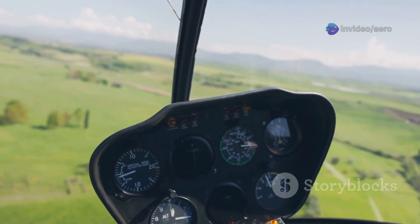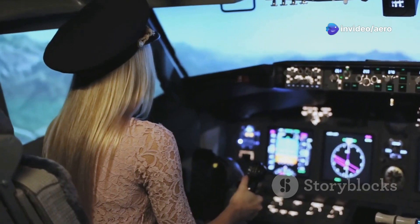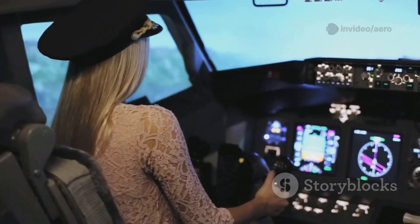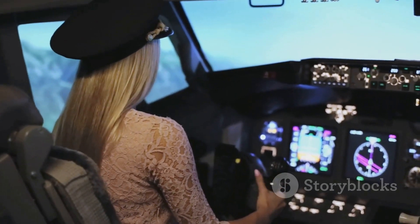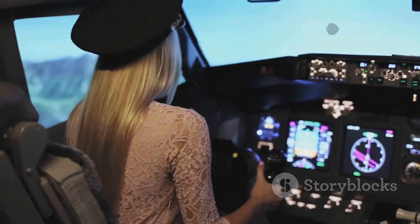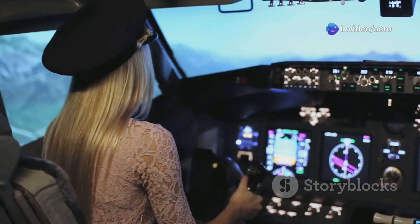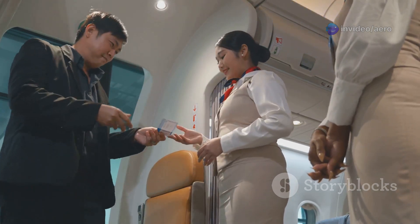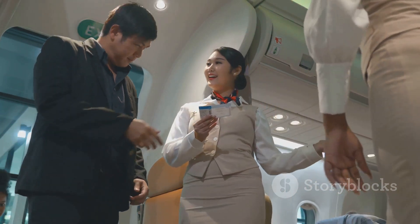ATR pilots receive some of the best training in the industry. They spend countless hours in state-of-the-art simulators, practicing emergency procedures and perfecting their skills. This rigorous training ensures they're always prepared, no matter what situation arises. When you board an ATR, you can relax knowing you're in the hands of highly skilled professionals.